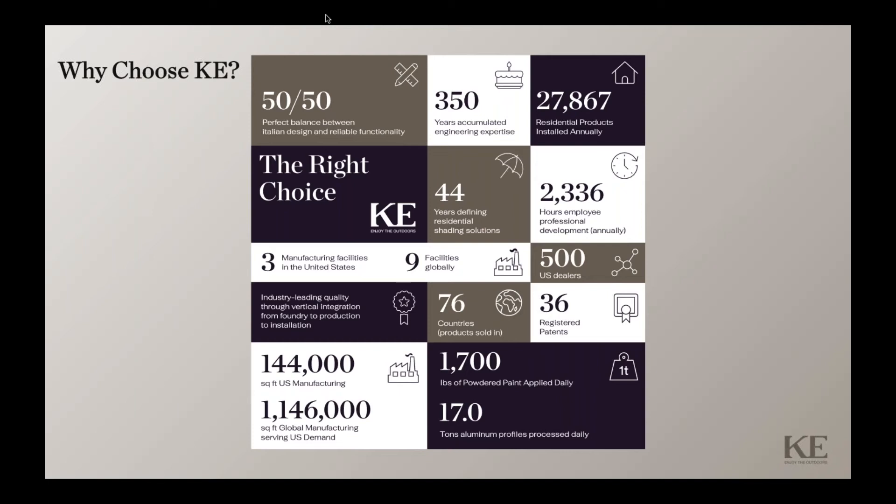Hello, and thank you for joining us. My name is Bob Ankleone. I'm the Marketing Manager at KE USA. I'd like to tell you a little bit more about KE.